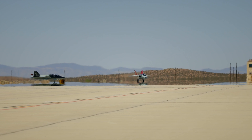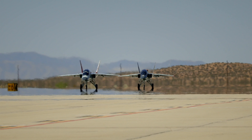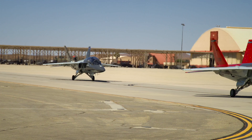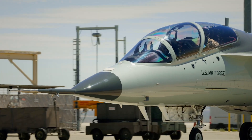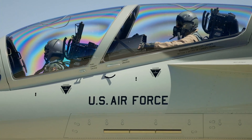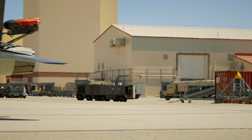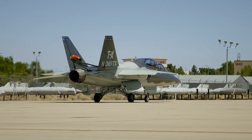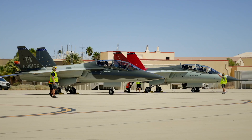The T-7A was born from a bold vision: to create an advanced, cost-effective, flexible trainer that could bridge the gap between simulation and frontline combat aircraft. A vision brought to life through digital engineering, which reduced development time by over 75%. From concept to first flight, it took just 36 months — a feat unheard of in modern aviation.